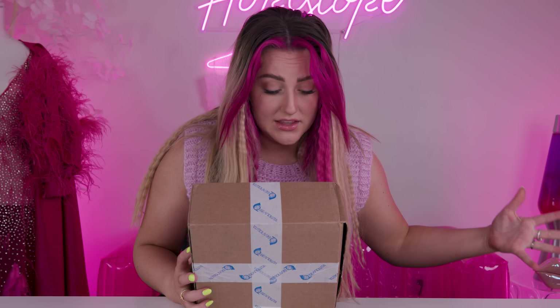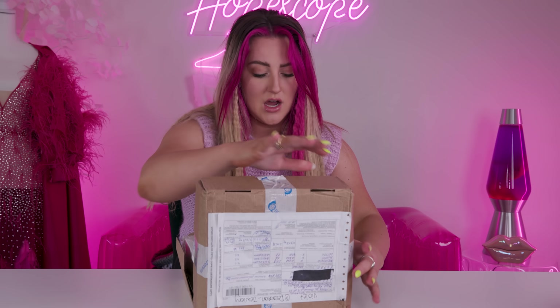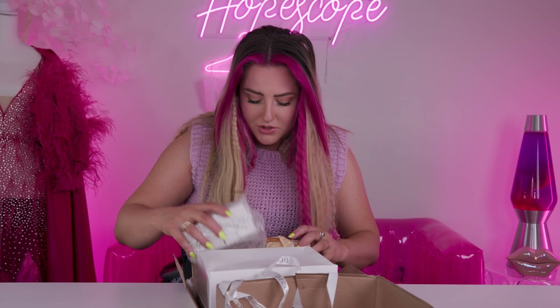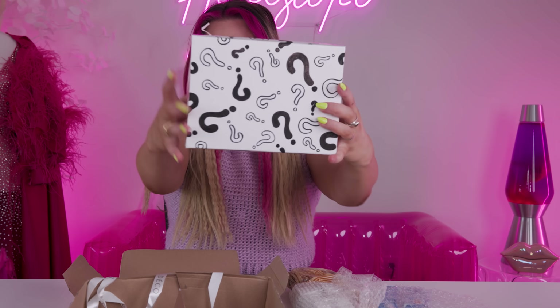This one was supposed to go in the last video but it came from overseas — we had a lot of issues getting this, but it's finally here and I'm so excited. This is from Violet at decoration underscore jewelry on Instagram. When I saw this stuff I immediately knew that I needed all of it. She put so much stuff in here. Cute box.